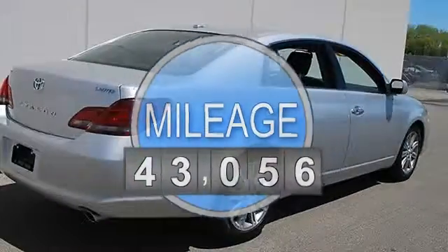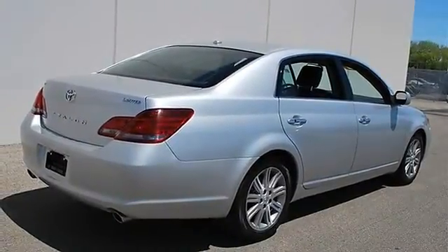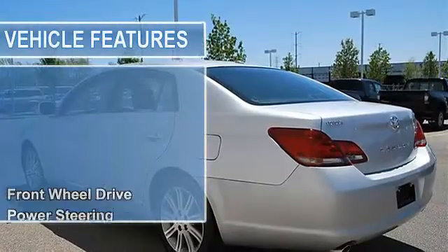Power steering, four-wheel disc brakes, aluminum wheels, tires front performance, tires rear performance, full-size spare tire.